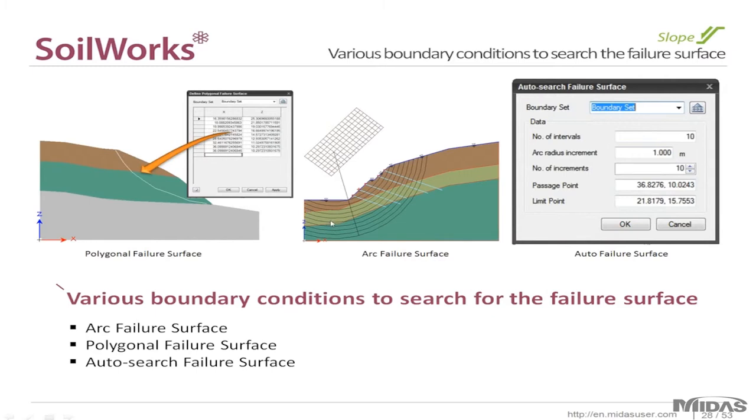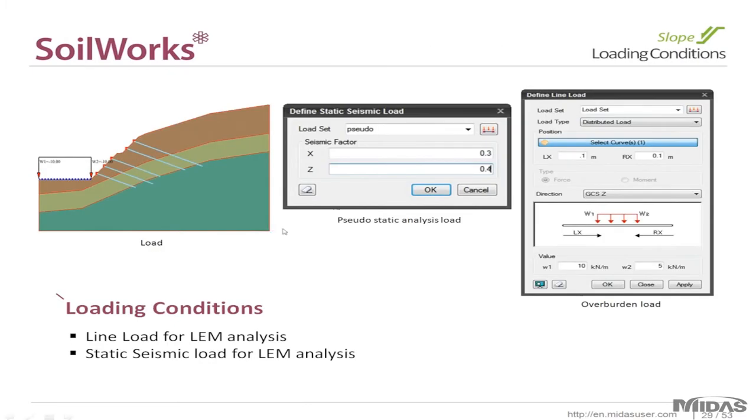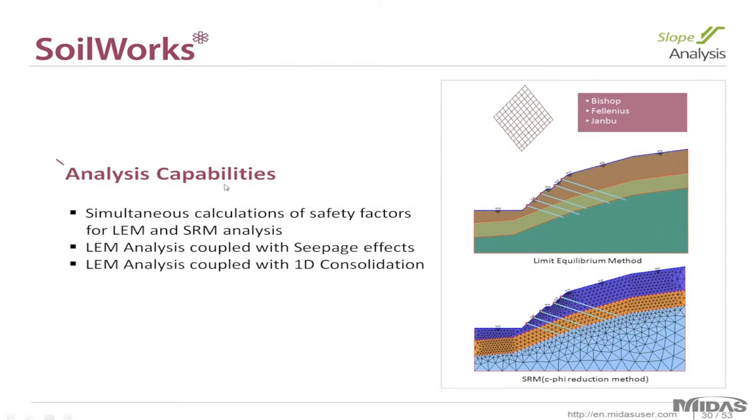Various boundary conditions are available to define your surface failure. Within the slope module you can use the polygonal failure surface for block or wedge failure surfaces, the arc failure surface, or the auto failure surface where it's input automatically — all three options are available. Loading conditions can be chosen easily with the set parameters. For analysis capabilities, Soilworks can perform multiple methods simultaneously — for slope projects you can use the limit equilibrium method and the strength reduction method at the same time, so you can compare and contrast results from each method.